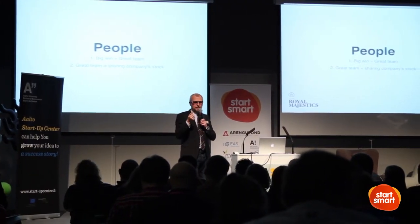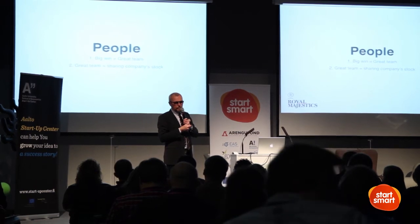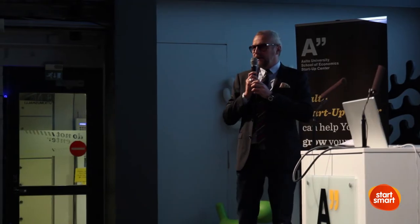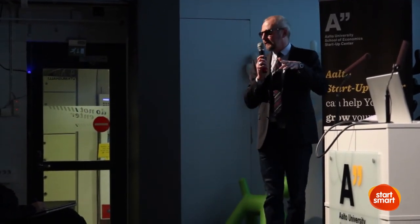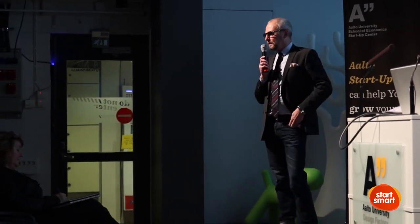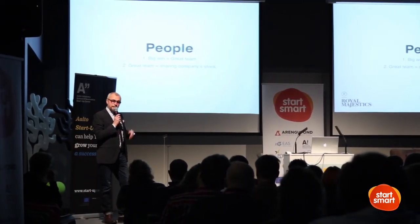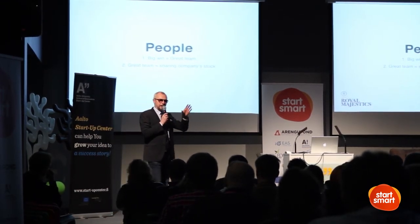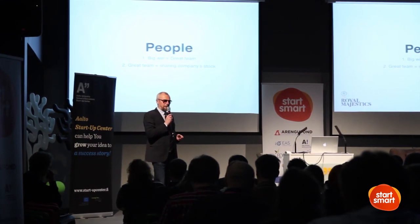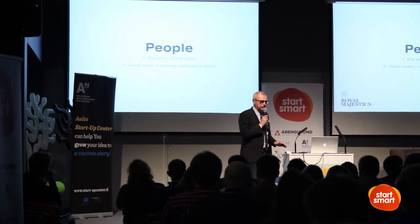I would bet the answer would be that I'm investing in the people. In many books you can read that a brilliant team with a mediocre idea is a better investment than a brilliant idea with a mediocre team. Because if there's a brilliant team and the idea didn't carry through, that brilliant team would come up with a new idea. If there's a brilliant idea with a mediocre team on execution and motivation level, they may not have the energy to put up a new idea after that.